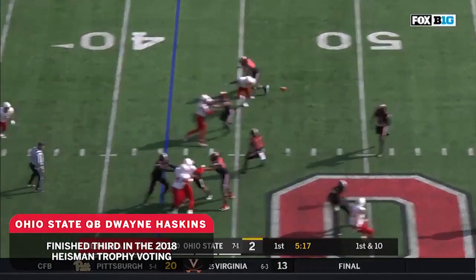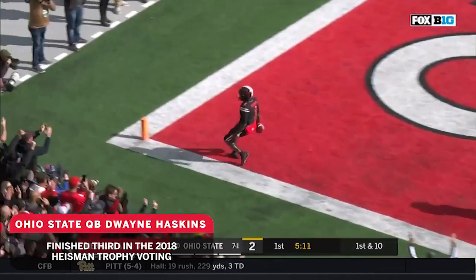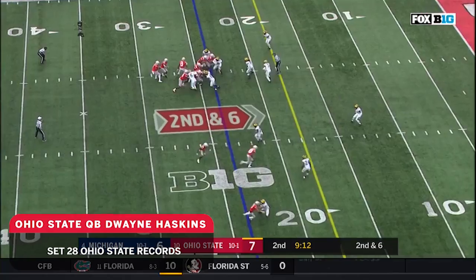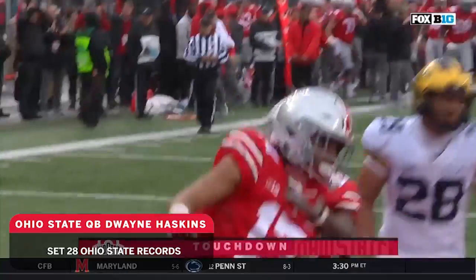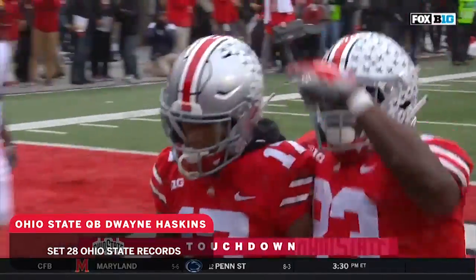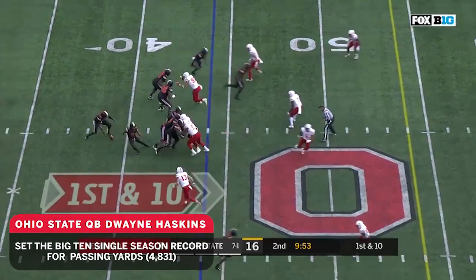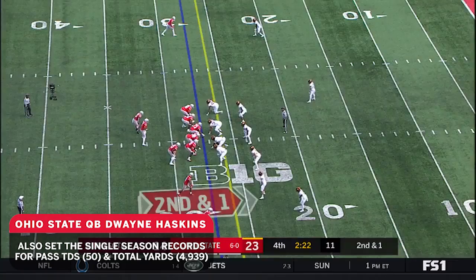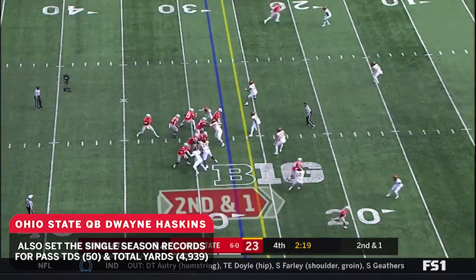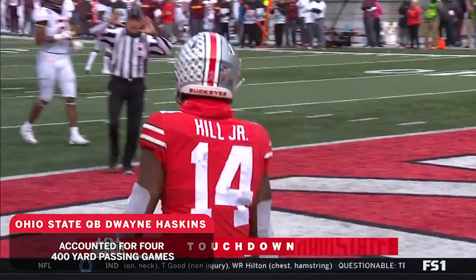He's in motion. Now you called it — they swing it out his way, open field ahead! There is Campbell, all the way to the house, 71 yards! From the 42-yard line, Haskins sets his feet, time to throw, and a wide-open Johnny Dixon! Ohio State has the lead for the first time! Haskins to the corner — touchdown again! Chris Olave with his second career touchdown!